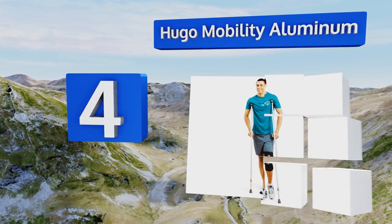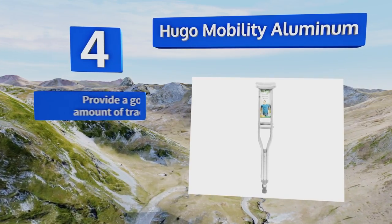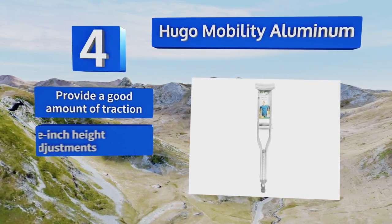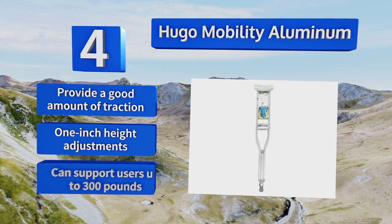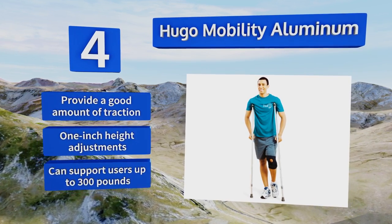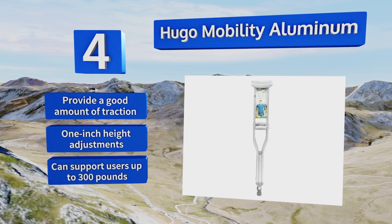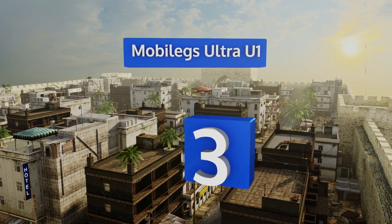At number four, featuring soft sponge cushioned hand pieces and underarm pads that are washable and resilient to perspiration, the Hugo Mobility Aluminum are a basic classic style option offered in three size ranges at an entry-level price, making them a sensible choice for short-term use. These provide a good amount of traction and offer one-inch height adjustments. They can support users weighing up to 300 pounds.